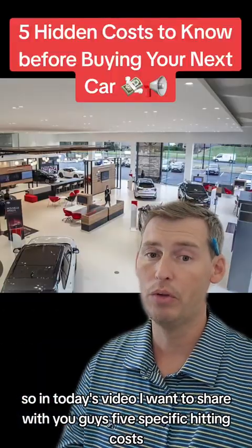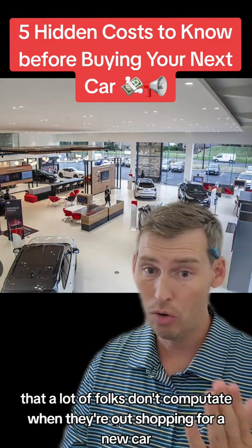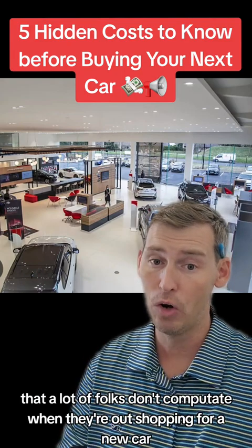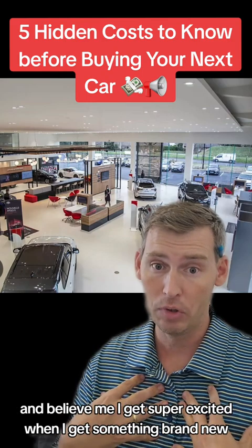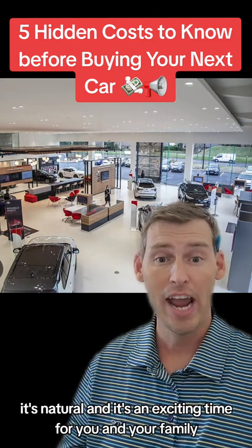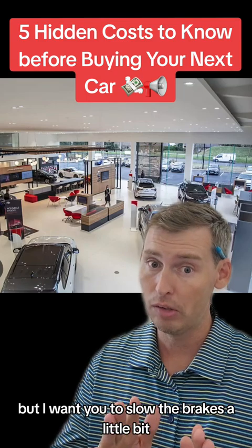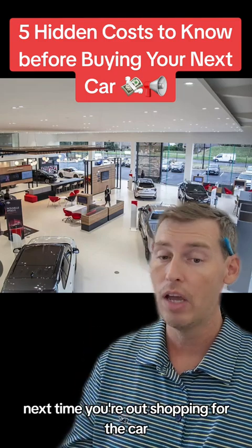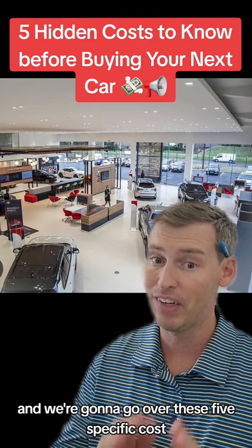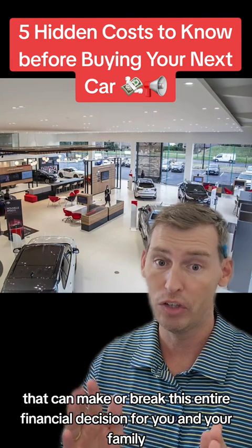In today's video, I wanted to share five specific hidden costs that a lot of folks don't account for when they're out shopping for a new car. It's an exciting time for you and your family, but I want you to slow down a little bit next time you're out shopping. We're going to go over these five specific costs that can make or break this entire financial decision for you and your family.